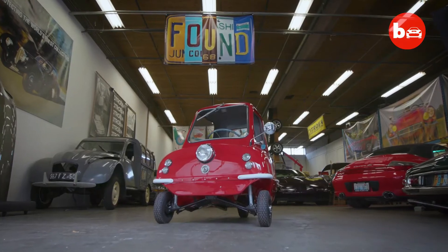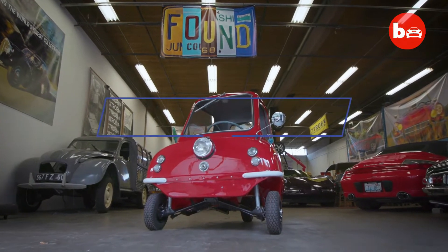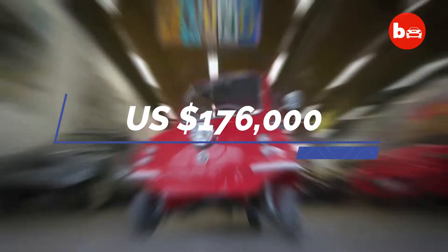In March 2016, one was auctioned for a record-breaking $176,000 US.